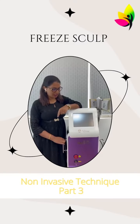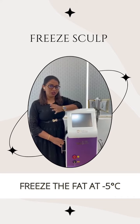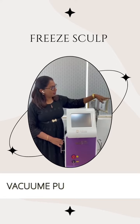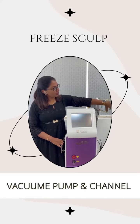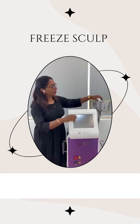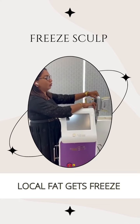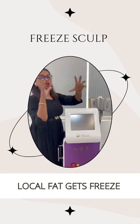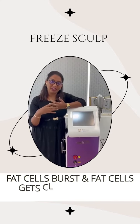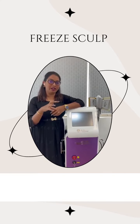The third technique is cryolipolysis, and we have Cryospell. The treatment is approximately 1 and a half hours. Here we freeze the fat at minus 5 degrees Celsius using vacuum pumps where the treated area gets suctioned in. The fat is frozen at settings going up to minus 5 degrees for about 1 hour, and the local fat gets crystallized. It then undergoes a cryolipolytic state where the fat cells burst and get cleared from the targeted area.